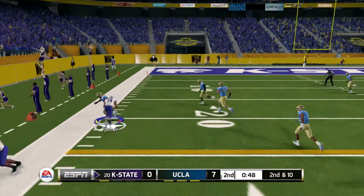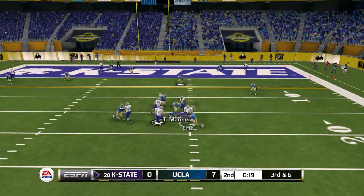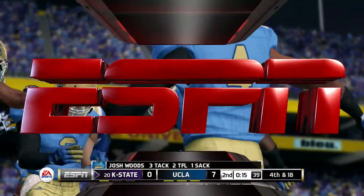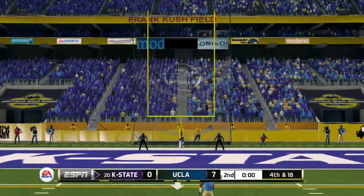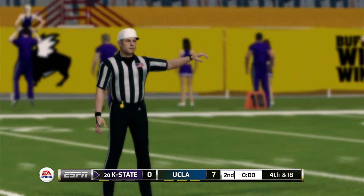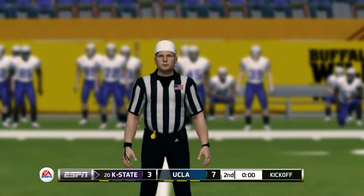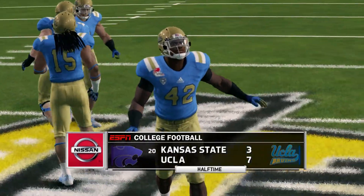He's got room to run, he's at the 20. They'll bring him down at the 16-yard line. Tries to get out of trouble, but he can't shake the defense. Running into the kicker — defense. We head into halftime with both offenses struggling. UCLA leads it 7-3.